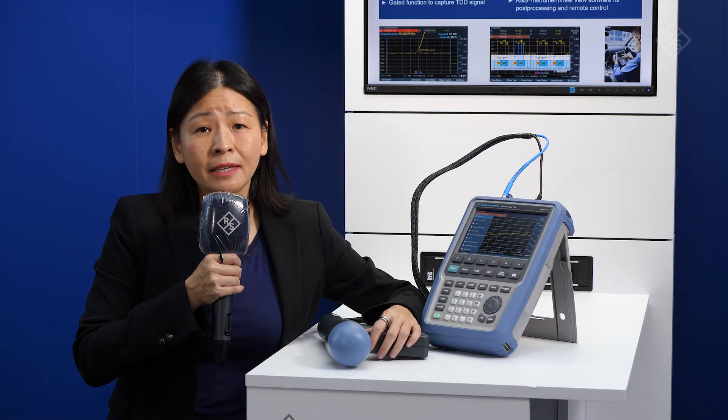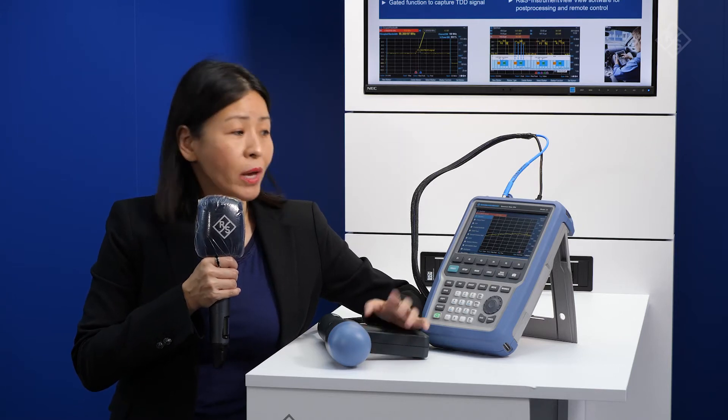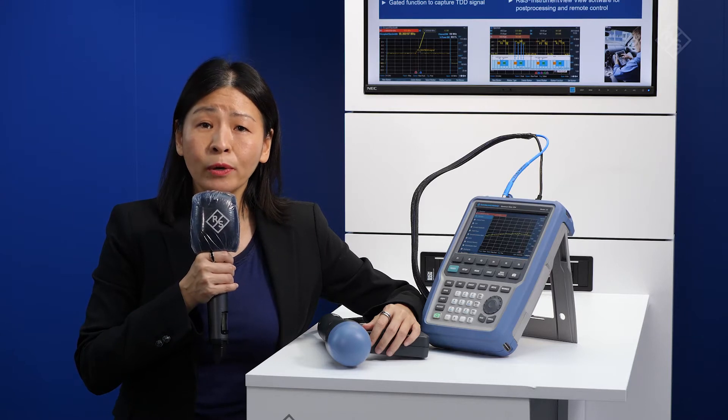The Spectrum Rider FPH is a handheld spectrum analyzer which supports frequencies up to 31 GHz, covering most of the 5G candidate frequency bands. It weighs only 2.5 kg and with a single charge, it can operate for more than 6 hours.